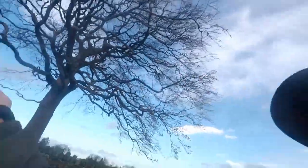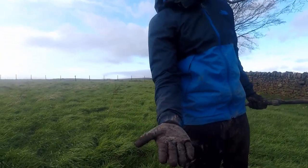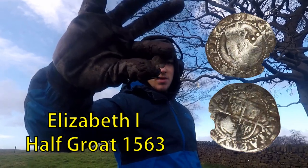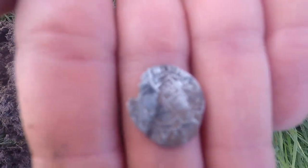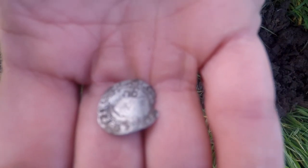It's Elizabeth the First! I think it's a halfgroat. Oh I don't believe it. Here, put that in your hand. What a cracker! Well done pal. Hold it up in your hand. Well done Carlton - hammered Elizabeth the First. I think it's a penny or a halfgroat, I'm not really sure. Look at that, cracking hammered. Absolutely brilliant. Superb.